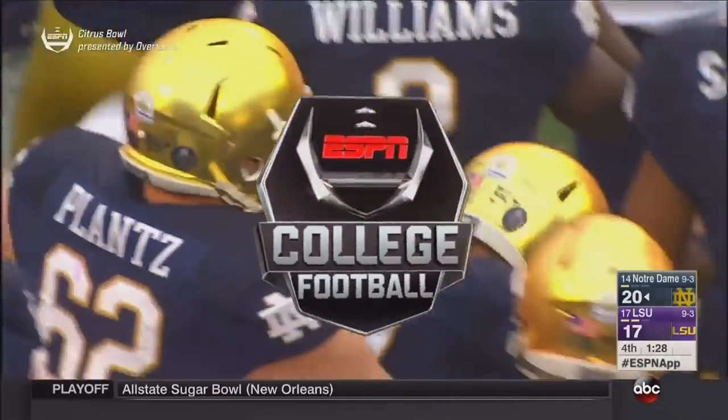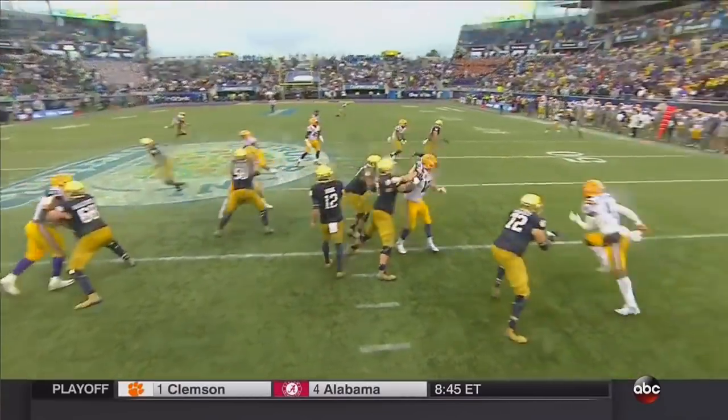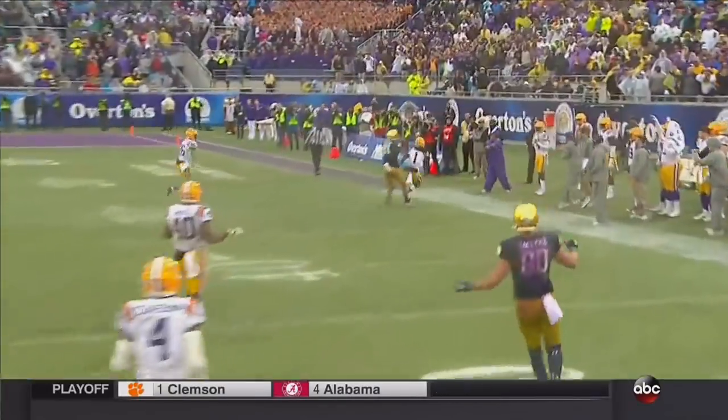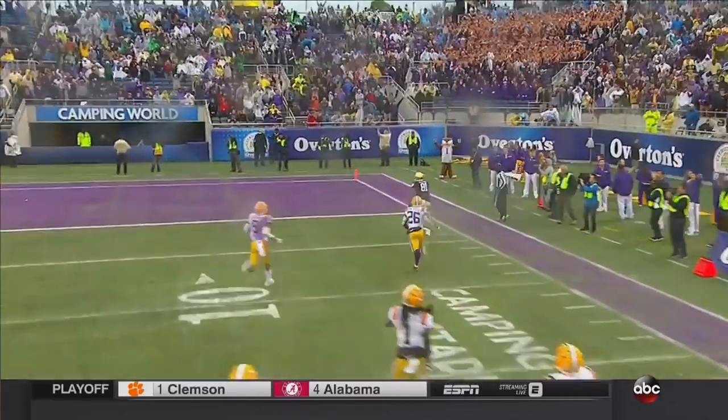Jonesy Boykin is 6'4", 225, working against Jackson, and he throws him off here. But in the process of pulling him off, did he step out of bounds? Looks good from that angle — sure did.